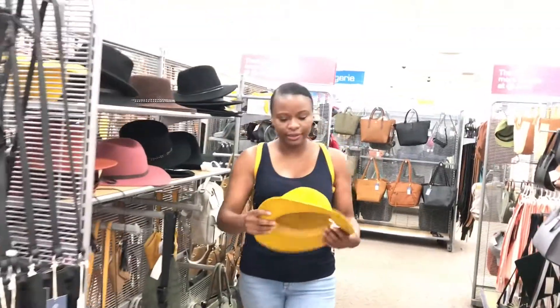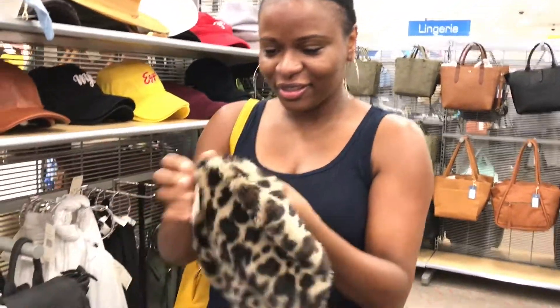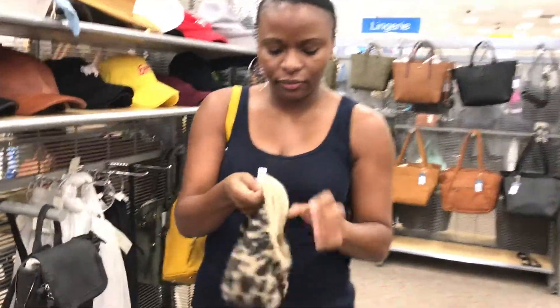Are you guys into cats? Maybe. So cute — $12.99. I like it. I would put it in my head but we already know that's gonna go.